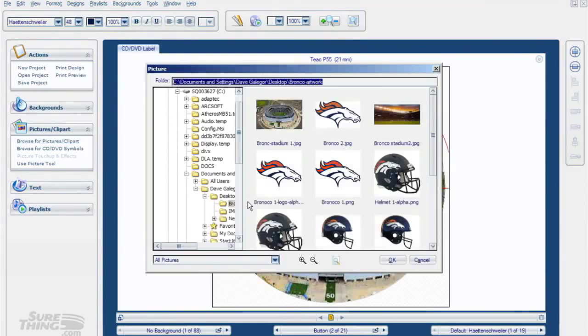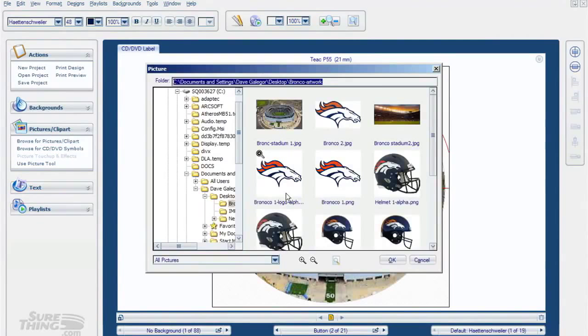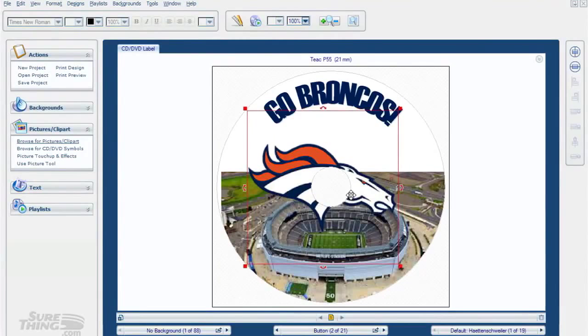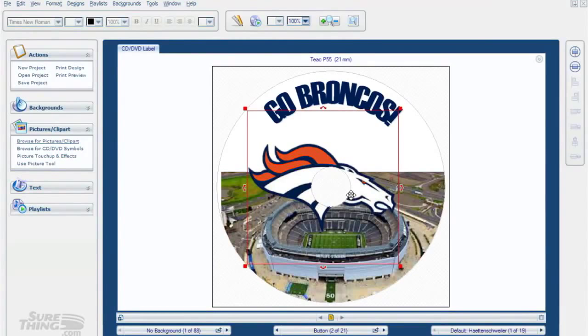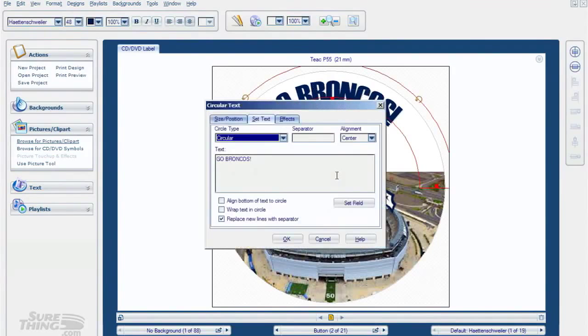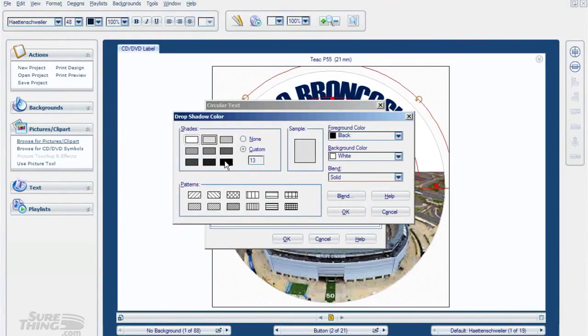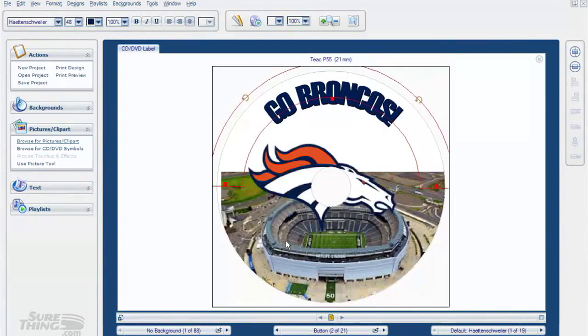Let's put the Bronco head on there - I kind of want that in the middle. It landed right in the middle where I want it. We'll move it a little bit and move the text around a little bit. I think we'll put a drop shadow into the text - I really want that to pop out, so I'll put a little black drop shadow in it. Yeah, that'll look good.